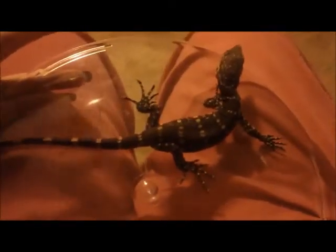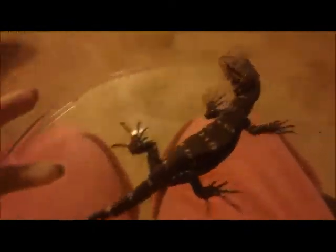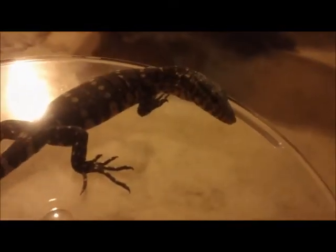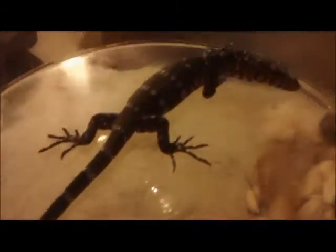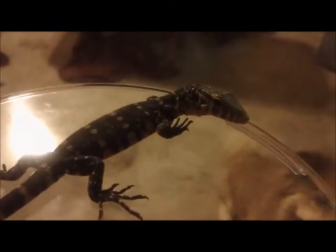This is my new Nile monitor that Gary just bought me for Christmas. We literally just got him today when we were at the pet stores. He's so cute — he just ate a little pinky mouse. He's so pretty; I love him already. He's adorable. I just wanted to fit him in with the snakes.